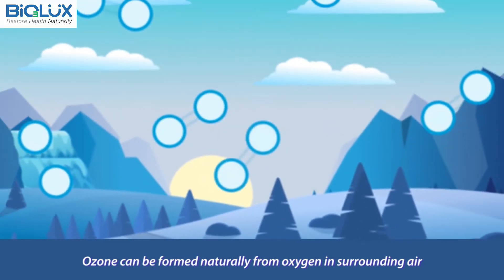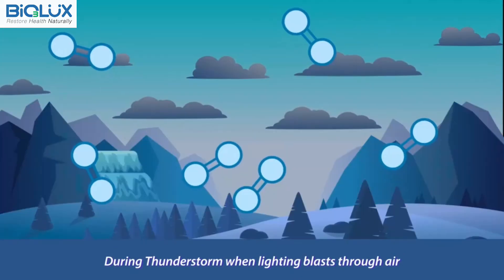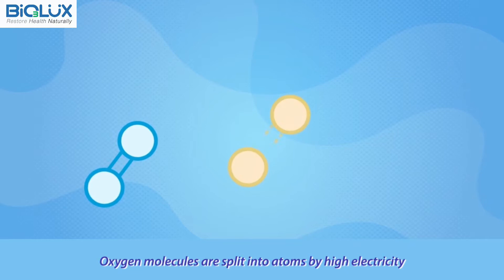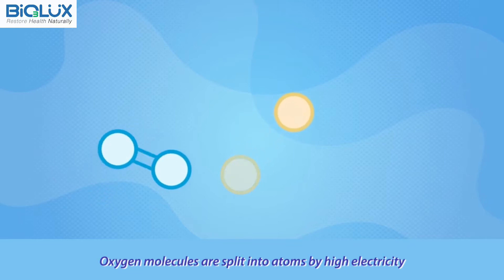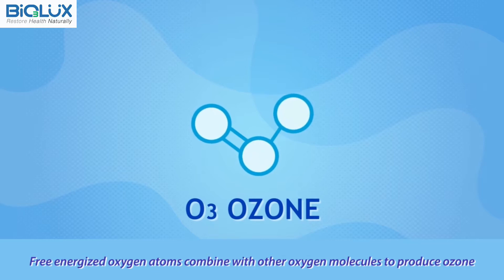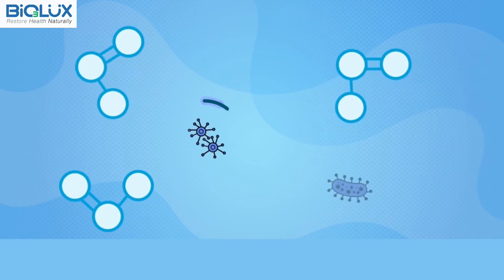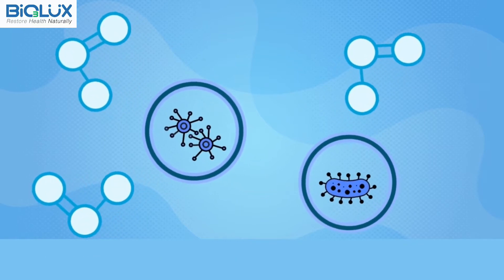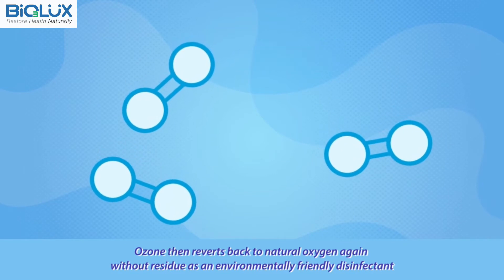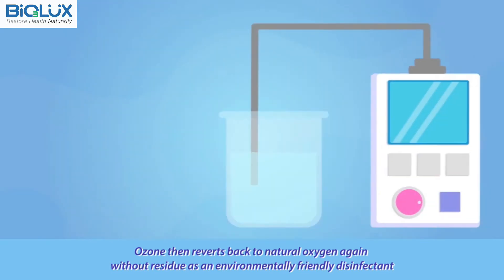Ozone can be formed naturally from oxygen in surrounding air. During thunderstorms when lightning blasts through air, oxygen molecules are split into atoms by high electricity. Free energized oxygen atoms combine with other oxygen molecules to produce ozone. Ozone then reverts back to natural oxygen again, without residue, as an environmentally friendly disinfectant.